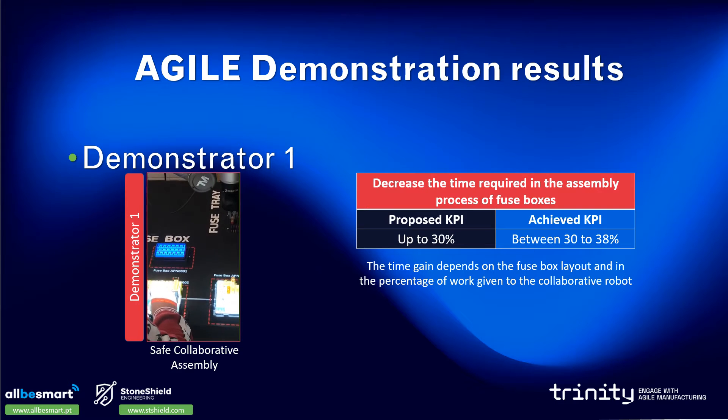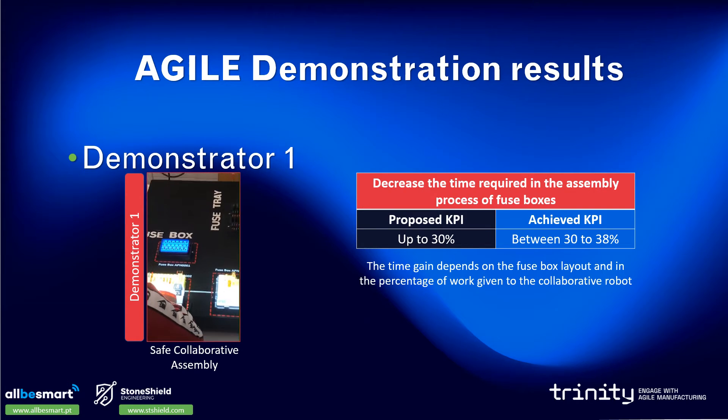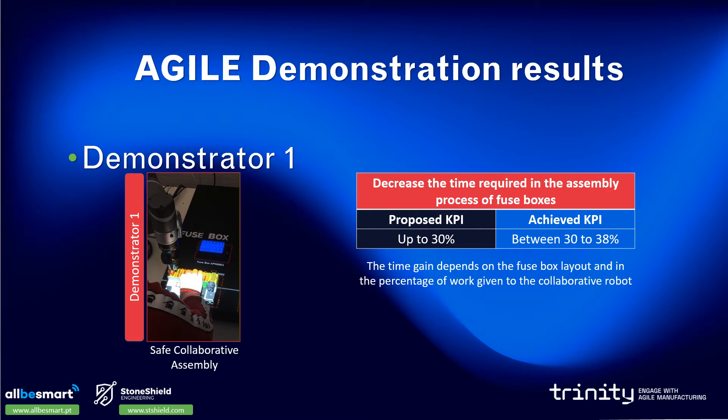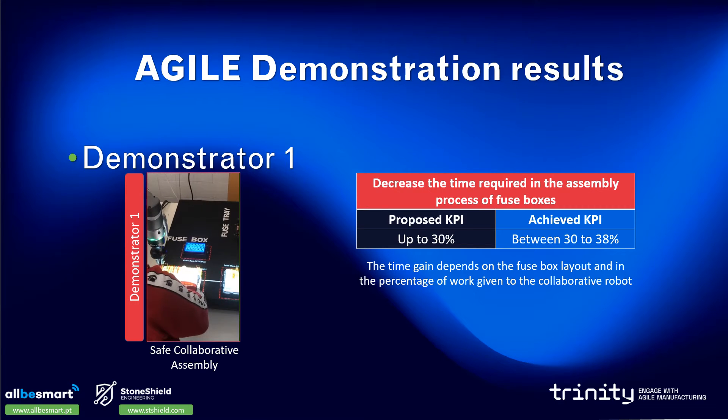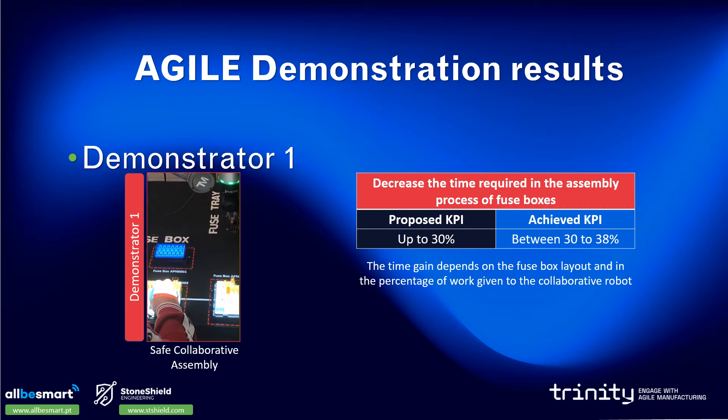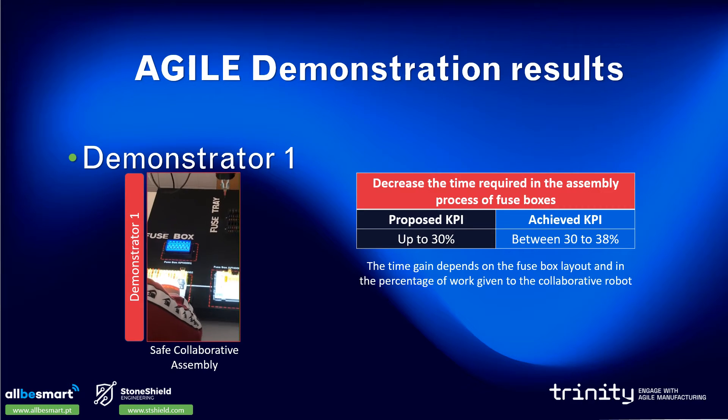Our target goal for this demonstrator was to decrease the time required during the assembly process. The proposed KPI was to achieve a reduction of up to 30%, and we were able to achieve a reduction between 30% and 38%. This time gain depends on the fuse box layout and the percentage of work given to the collaborative robot.